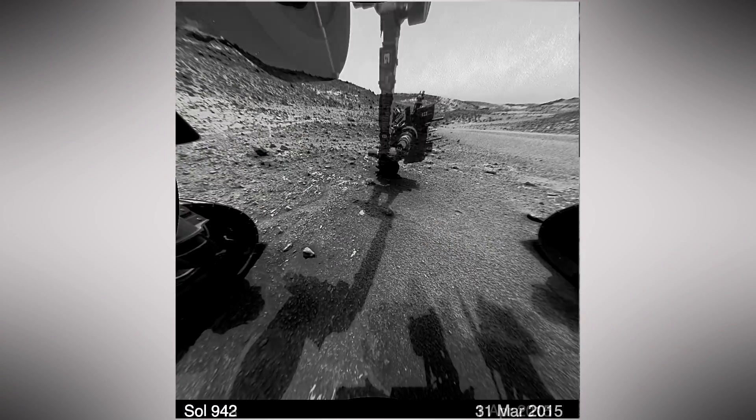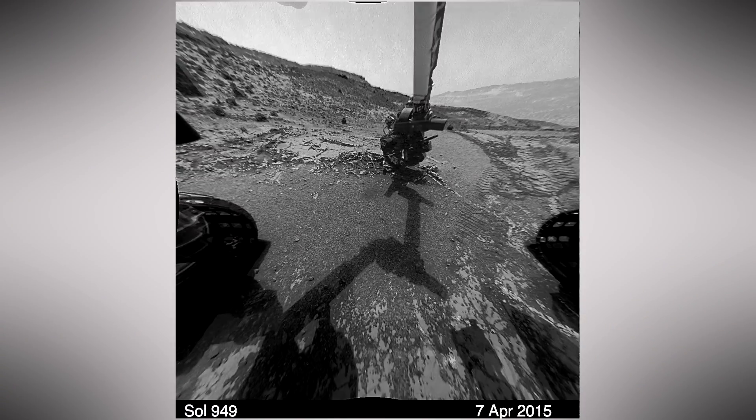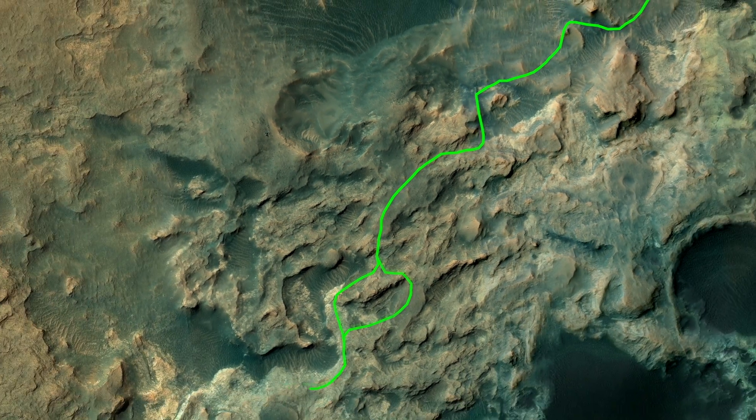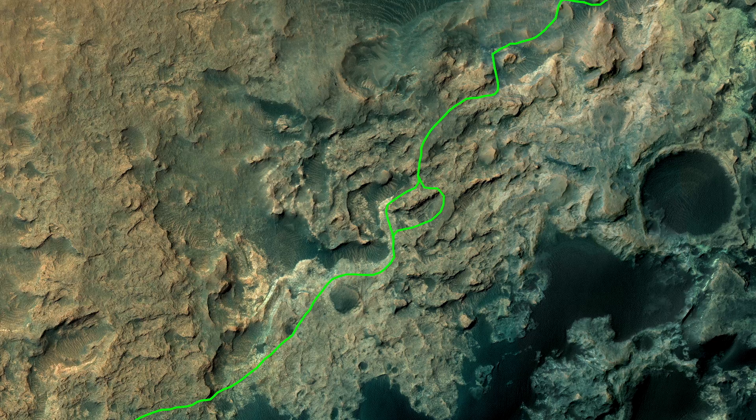Now that we're climbing through the foothills of the mountain, the driving is challenging. The team relies on images from the Mars Reconnaissance Orbiter to find safe paths to interesting geologic targets.